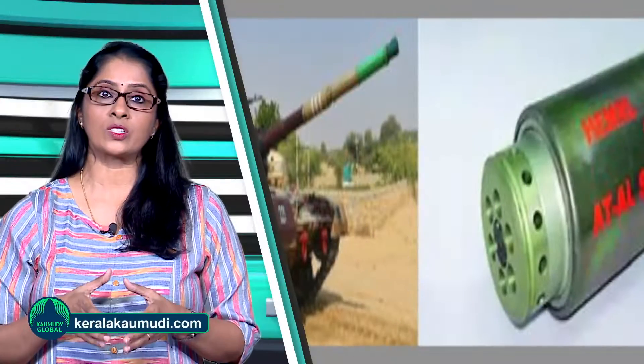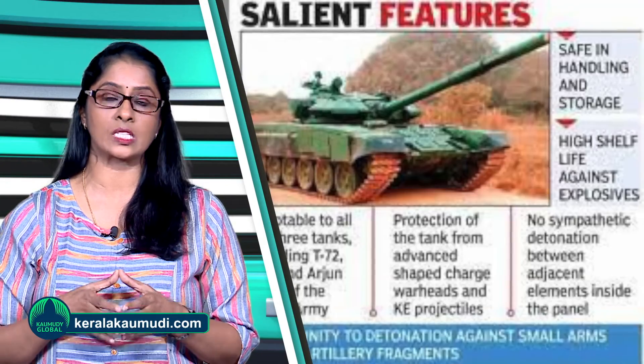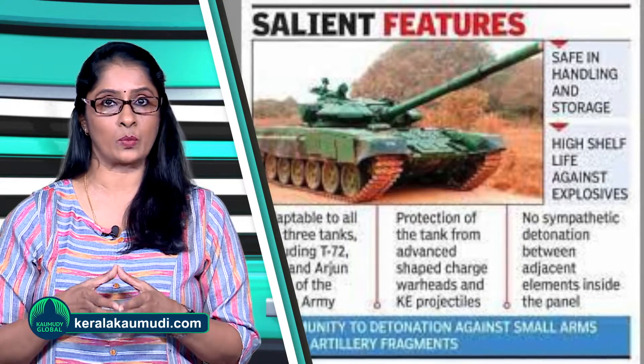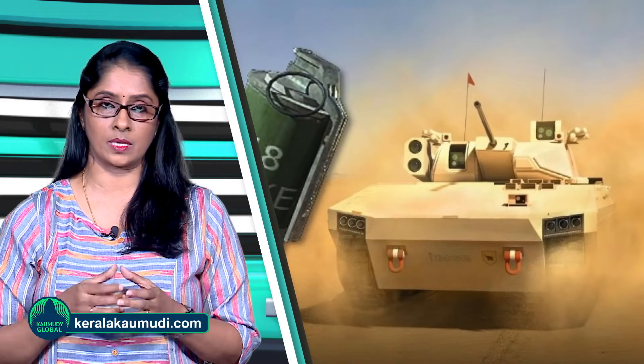This is a big advantage for the force for operational purposes, said a DRDO statement. The factory and the private enterprise had delivered the first batch of grenades, which the Army had thoroughly tested. The Army is thought to be satisfied with the results, and the grenades will now be produced in larger quantities.